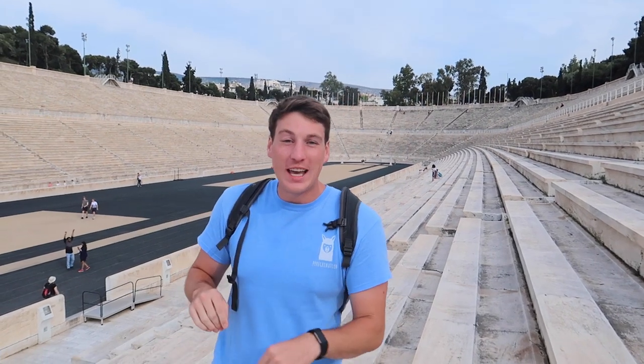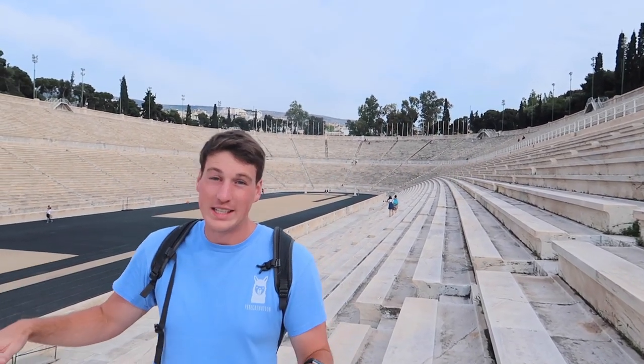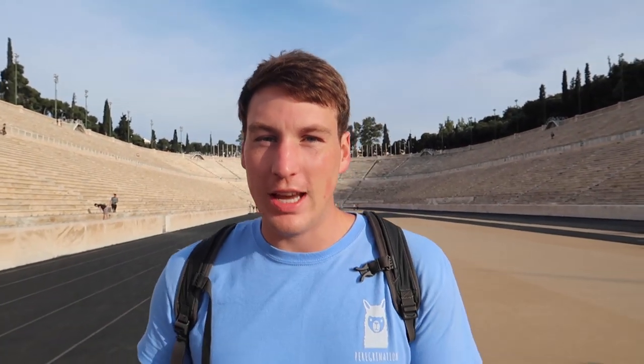We just made it here to the first site of the Modern Olympics — they were hosted here in 1896, and this stadium was actually on the grounds of the same stadium that was built before Christ. That is crazy. It is 5 euros per person to get in; however, you can look from the outside for free. But if you're a history buff about the Olympics and world sports, you need to get in this place.